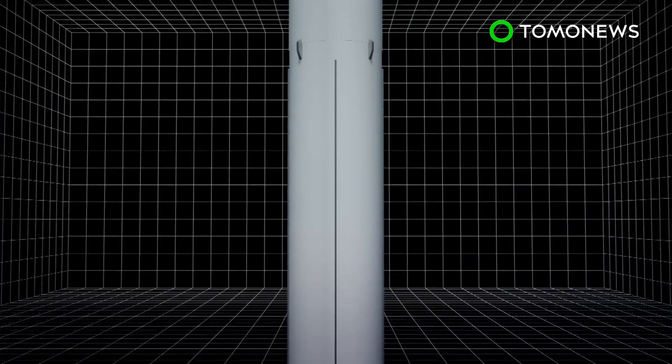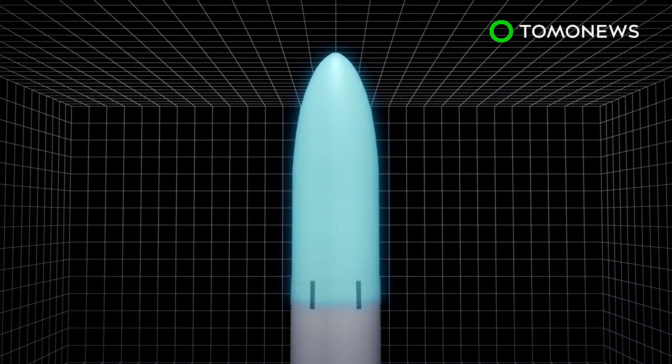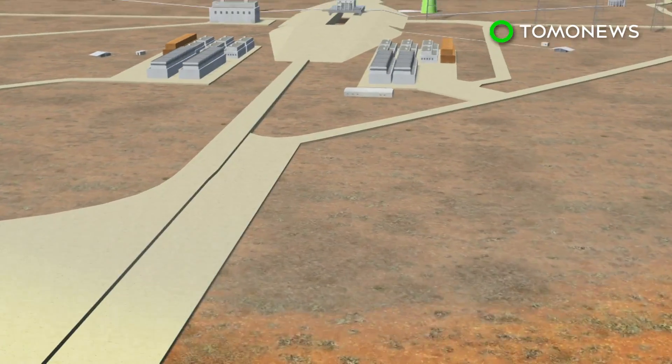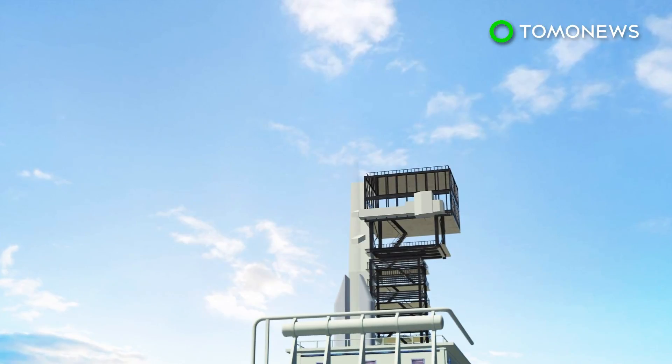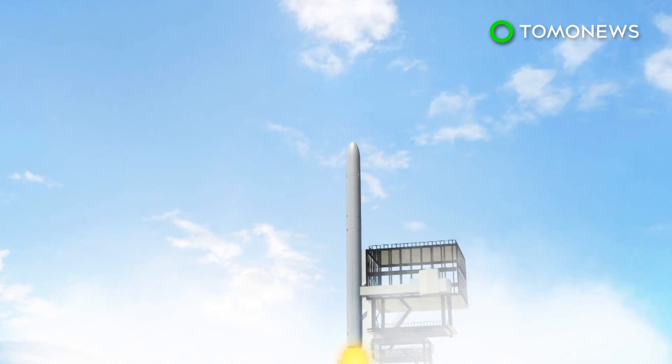When all the parts are put together, the rocket would be around 100 feet tall. It would also be able to carry a payload of nearly 2,750 pounds. Relativity Space has also received permission from the US Air Force to launch Terran 1 at Cape Canaveral in Florida. The company is hoping to launch the 3D printed rocket by the end of 2020.